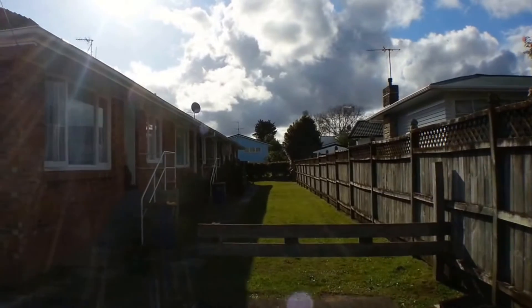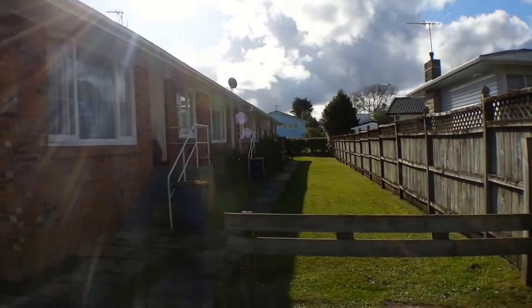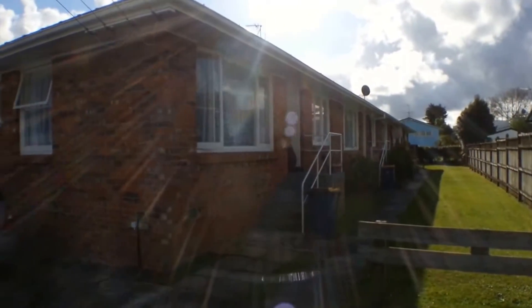We're here today to look at Unit 4 at No. 9 Dominion Street in Takapuna. This is a two bedroom unit located up a right of way, and as you can see it's in a block of four. It's actually going to be the rear unit.